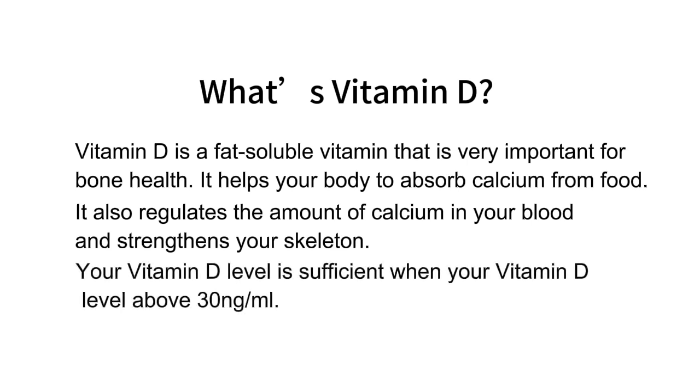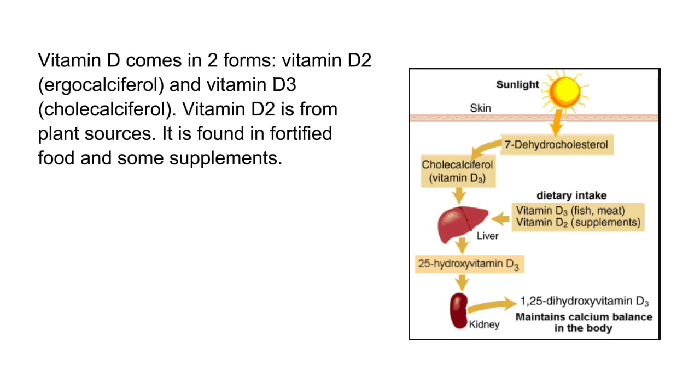Your vitamin D level is sufficient when it is above 30 nanogram/ml. Vitamin D comes in two forms: vitamin D2, ergocalciferol, and vitamin D3, cholecalciferol.